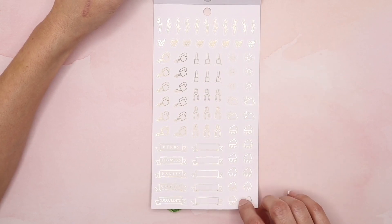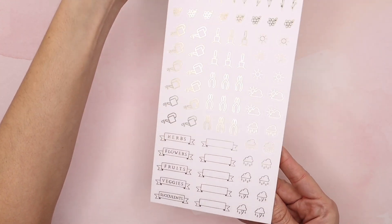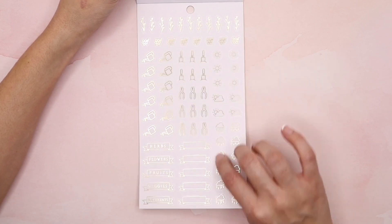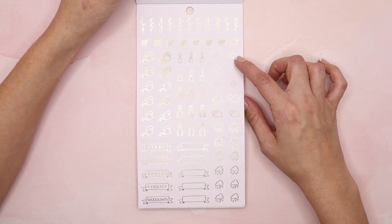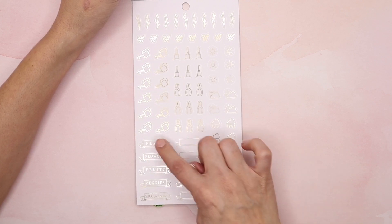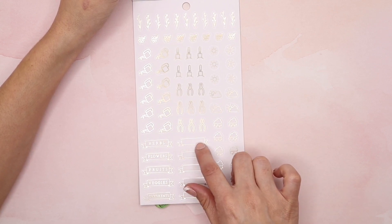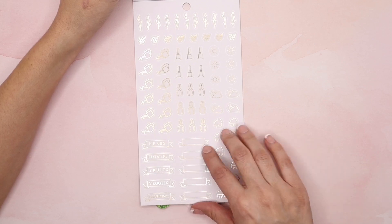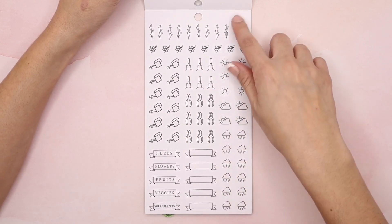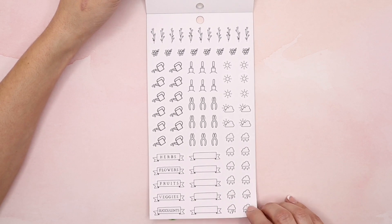And then these are all gold foiled icons — a watering can, trimmers, shovel, a hand shovel. And then it lets you know if it's sunny, cloudy, rainy, with a lightning bolt for storm. Herbs, flowers, fruits, veggies, succulents — and then these are blank so you can use an alphabet sticker book to list out what it is you want to be growing. They also have it in a black outline version — same sheet, just with black outline. Now you get some harvest logs here that say 'date, crop, quantity.' For those of you that harvest, you get three of these sticker sheets. And you get an additional three harvest logs with gold foil detailing.